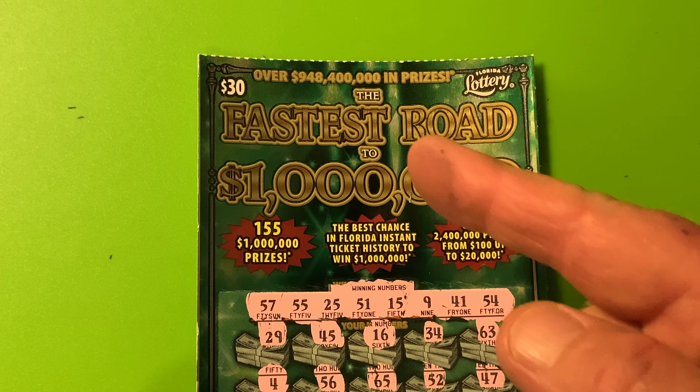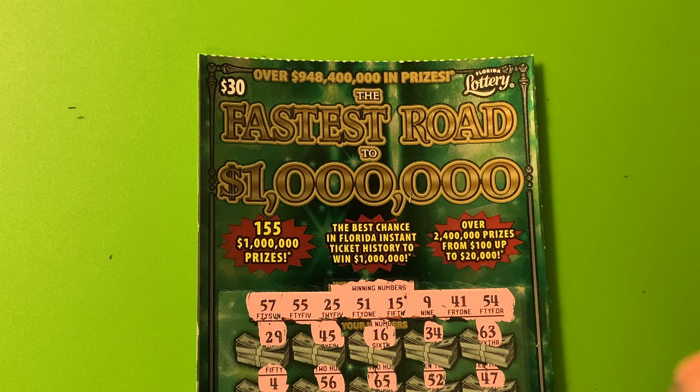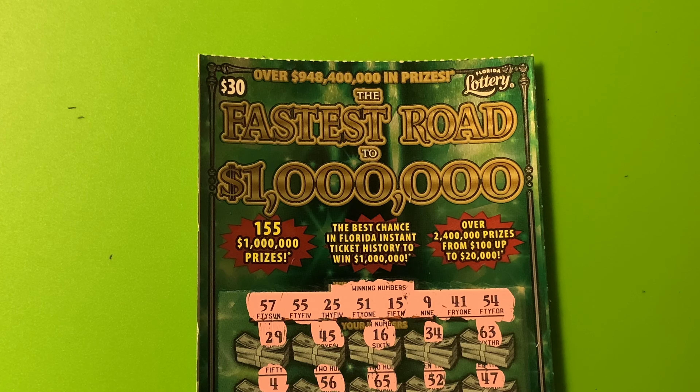Hey guys, that's the fastest road to a million dollars in the Florida Lottery. Thank you so much for popping in. You guys have a fantastic day. Hasta la bye-bye!